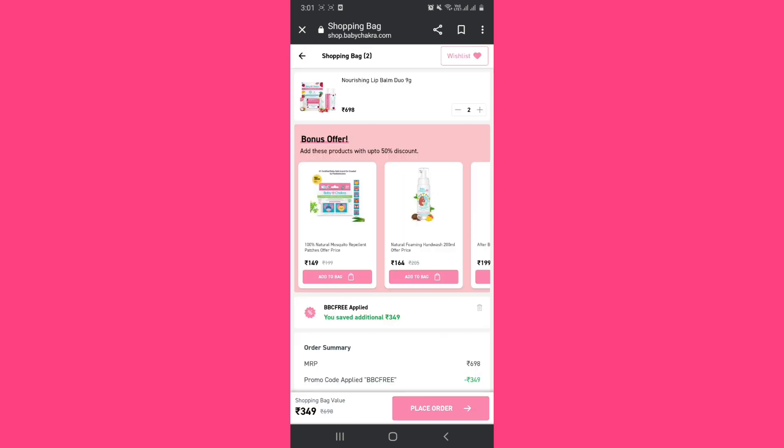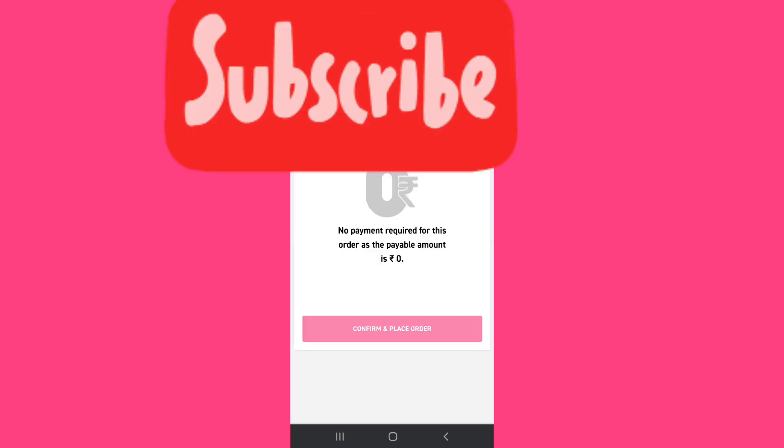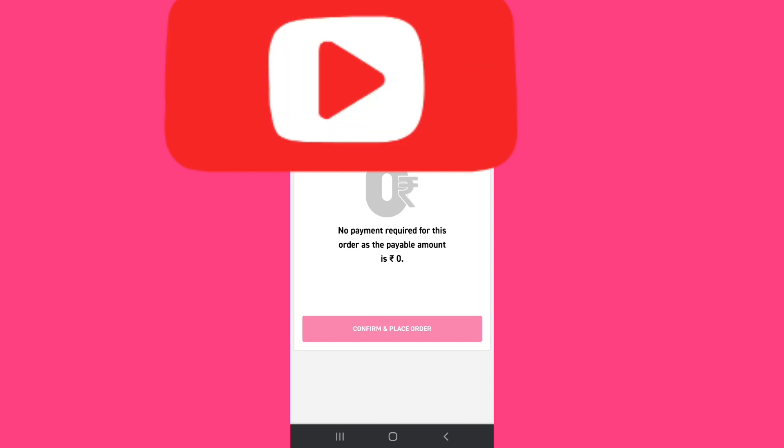It will definitely work. As you can see here, the shopping bag value is 0, so you have to place your order. After you place the order, you will see that you have to pay an amount of zero. As it's written here: 'No payment required for this order as the payable amount is zero.' Then click on 'Confirm and place order'.